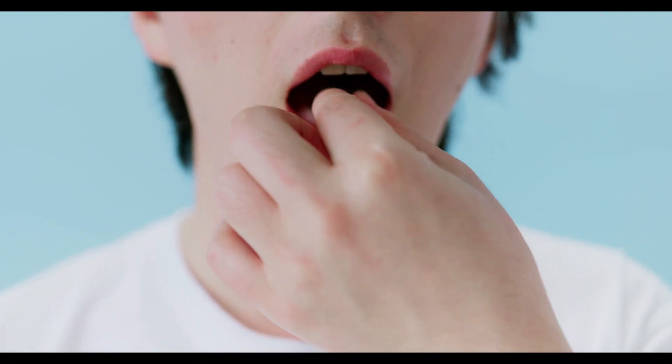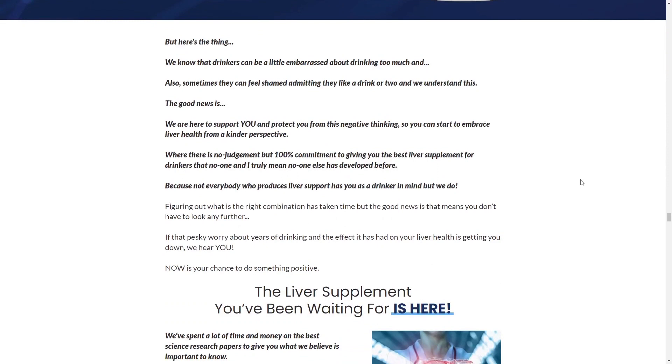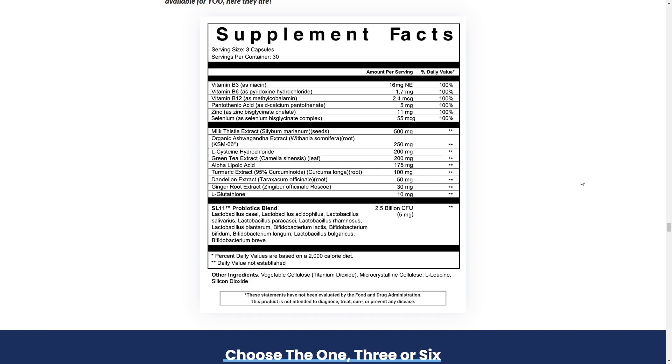Just take one capsule every day, or else you won't see great results and you'll actually get a little frustrated. What many clinical studies have shown us is that the longer you take each of the ingredients inside Bridport Health Liver Support, the more you will benefit. That's because the natural ingredients in this supplement take time to build up enough quantity in your body to have their full effect.